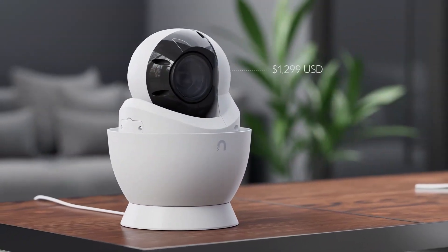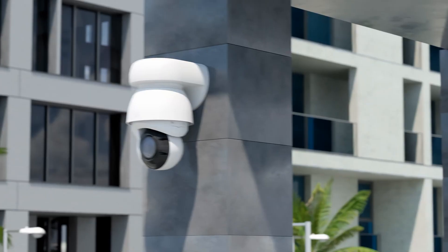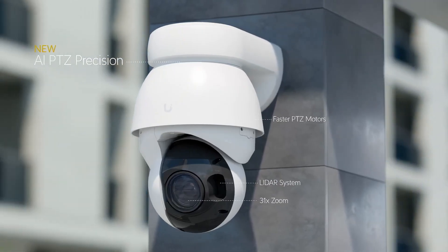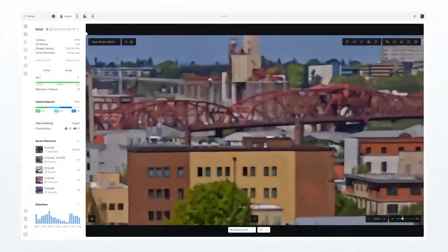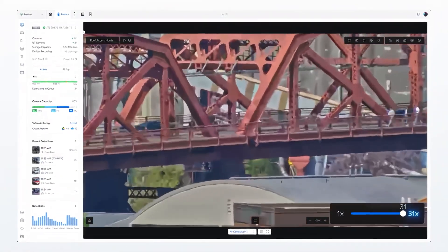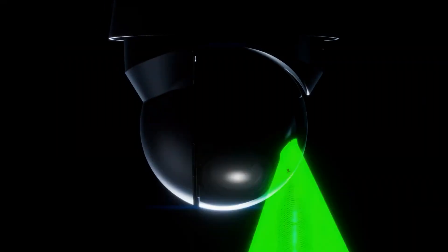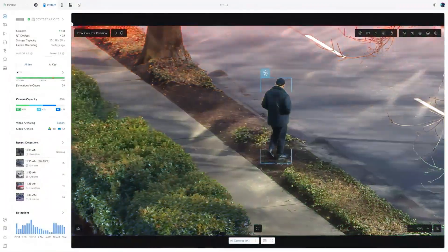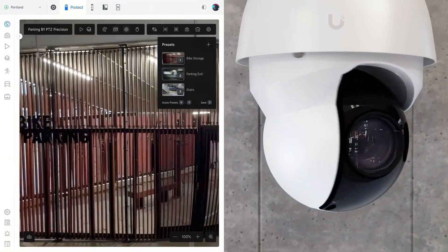At a fantastic $1,299 price point. Looking for something more powerful? Meet the AI PTZ Precision, equipped with an insane 31x optical zoom and LiDAR-assisted targeting for instant precision image focus. It's especially effective when using neighboring cameras as spotters.